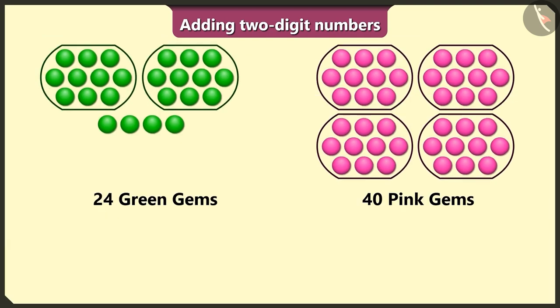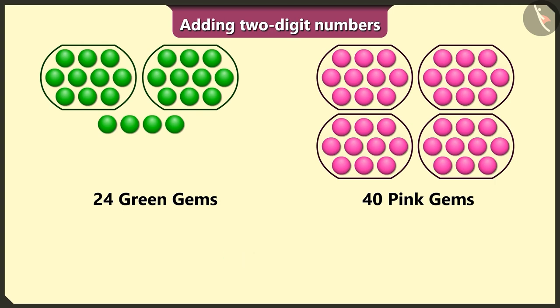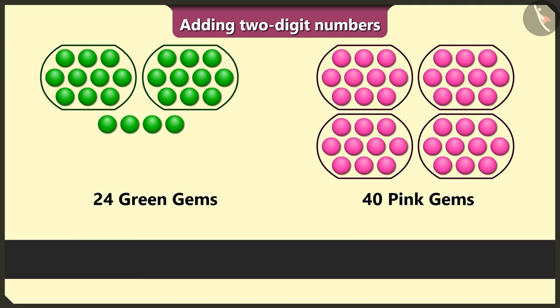So tell me, what is the total number of gems we have here? To find this out, we have to add the numbers 24 and 40.